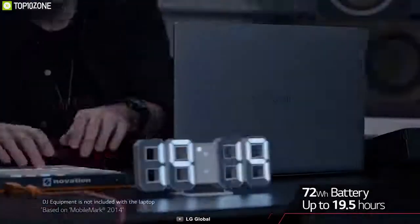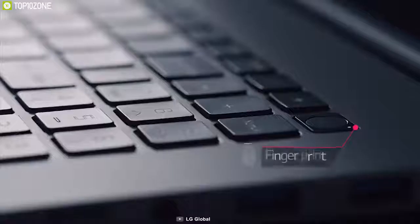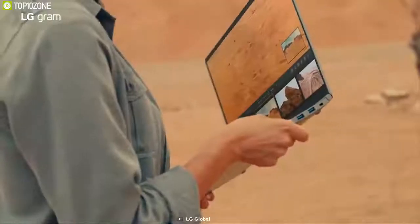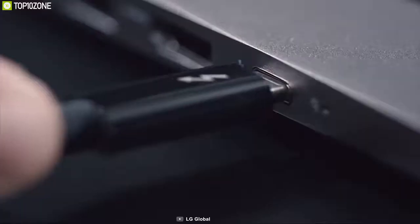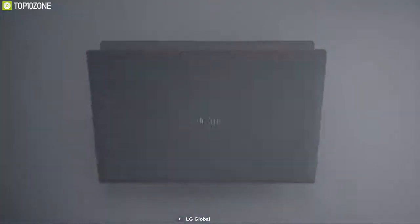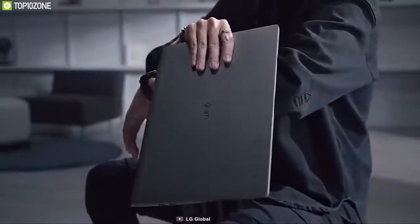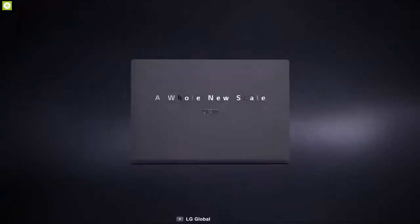This lightweight 17-inch LG Gram packs a heavy-duty 72 watt-hour battery, giving you up to 19 hours of power for your daily work. It has a fingerprint reader built into the power button for extra security, along with three USB-A 3.0 ports, Thunderbolt 3, HDMI 1.4, and a micro SD card reader. The combination of performance and design makes it ideal for typing, editing, or medium gaming, making it the best lightweight 17-inch ultrabook on the market.